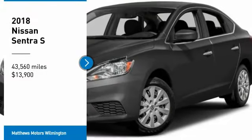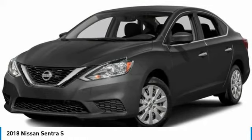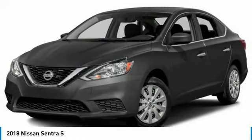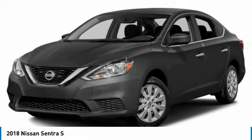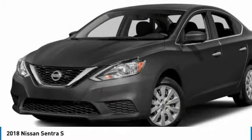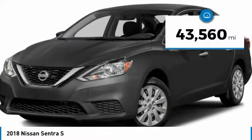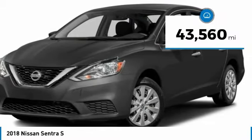We are pleased to show you the 2018 Sentra. With its spacious and versatile interior and stellar fuel efficiency, the Nissan Sentra is the obvious choice for anyone who wants to enjoy a stylish and comfortable ride, and is priced below $15,000. This vehicle has less than 45,000 miles.